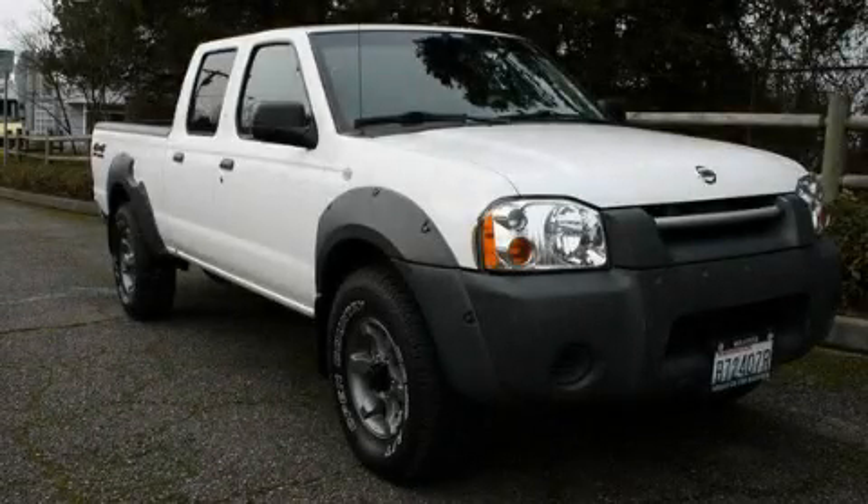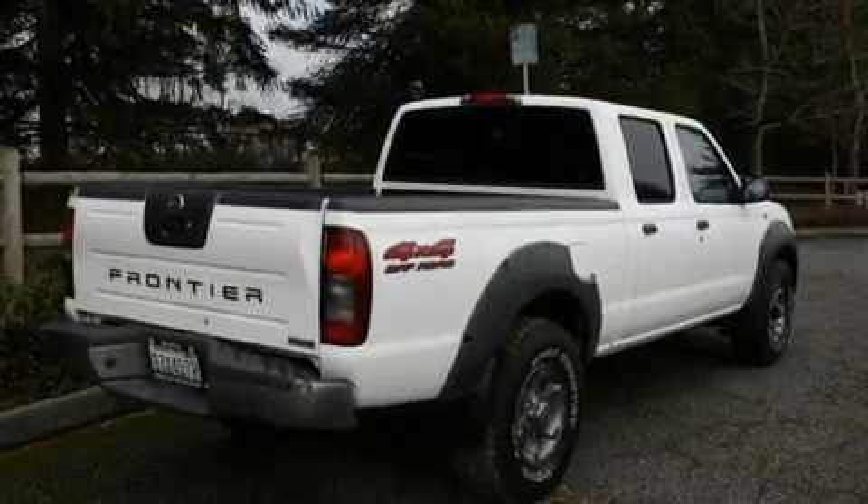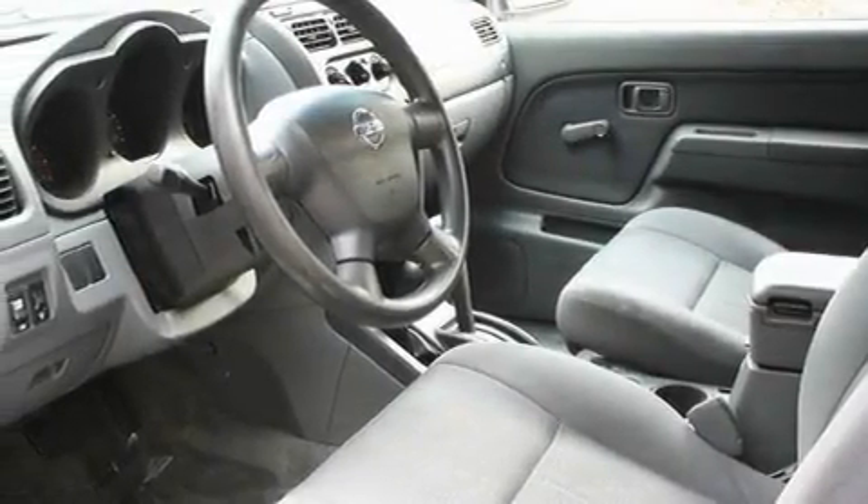This is a 2003 Nissan Frontier — strong, durable, and dependable. It has a 3.3-liter six-cylinder engine, an automatic transmission, and four-wheel drive.